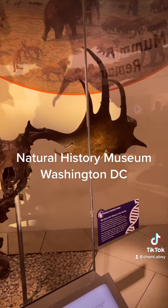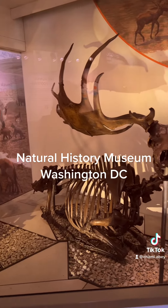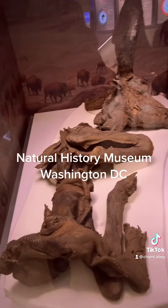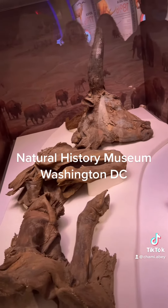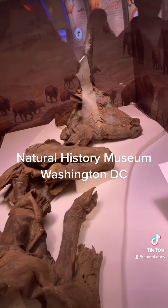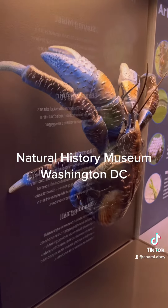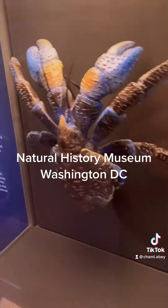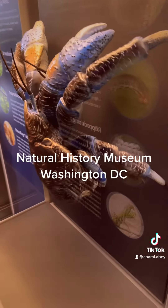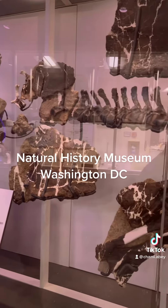This is a giant deer from Ireland from a long time ago. This is a freeze-dried bison from 28,000 years ago. This is a coconut crab that still exists — it's really huge.